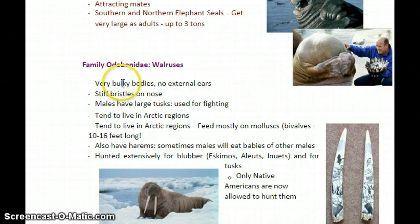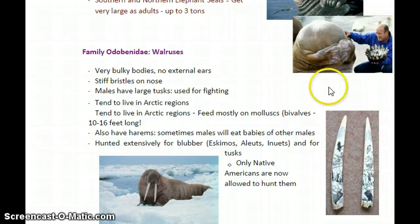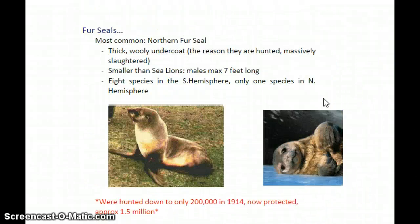Finally, walruses. They have very bulky bodies and don't have external ears, so they share features with both sea lions and true seals. They have stiff bristles on their nose, and males are known for very large tusks used in fighting — unfortunately also the reason they've been heavily hunted. Walruses can be 10 to 16 feet long. They eat mollusks, diving to the bottom to pick up clams and crack them open. They also have harems. One gruesome fact: sometimes males will try to eat the babies of other males to ensure their own genetics are preferred in the next generation. That summarizes the pinnipeds — seals, sea lions, and walruses.